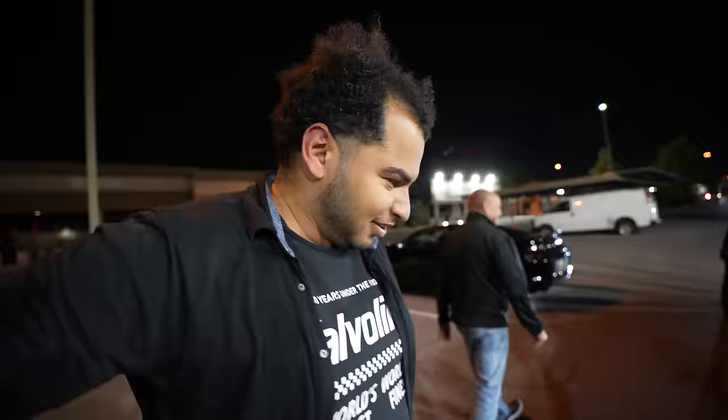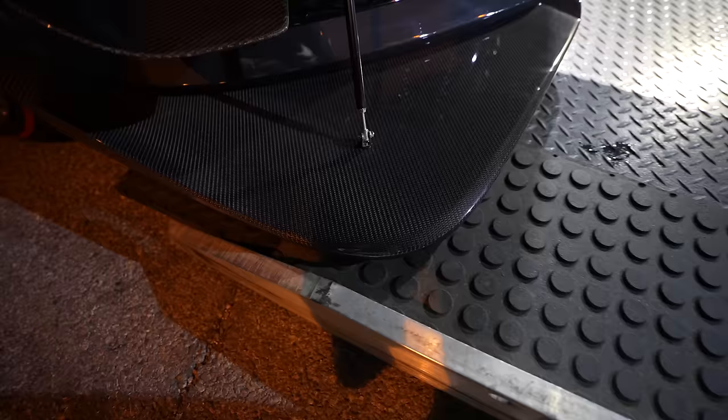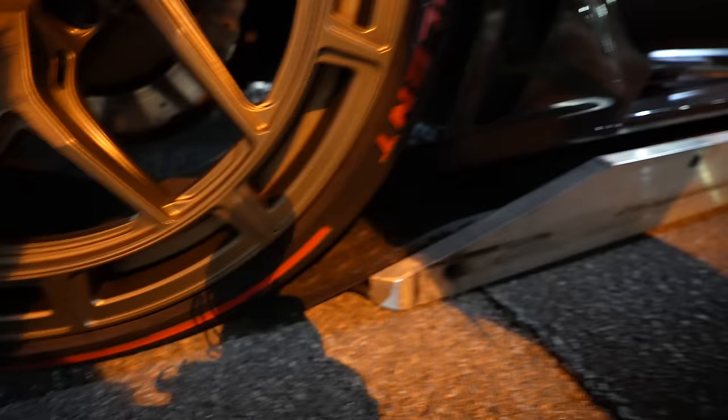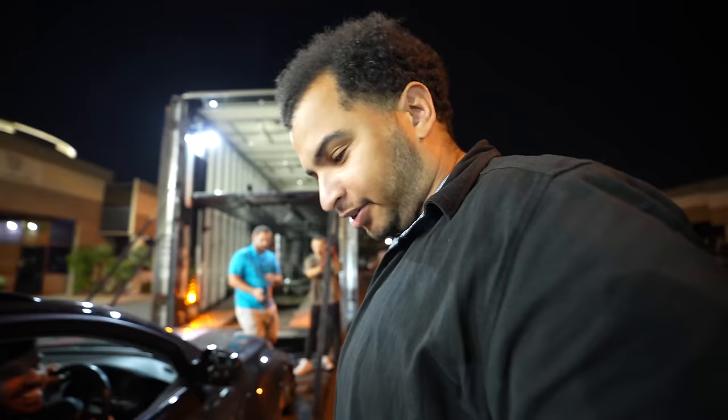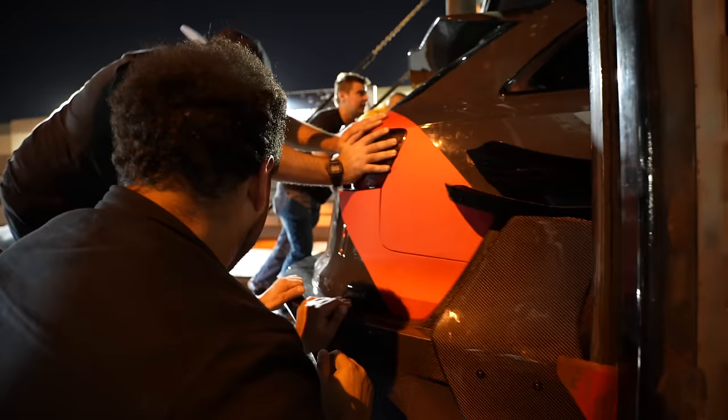So this looks really sketchy, doesn't it? It's very tight. Look at that — straight, straight, straight. Matt, I'm going to go ahead and say this was a mistake building this car. I'm just going to put that out there.